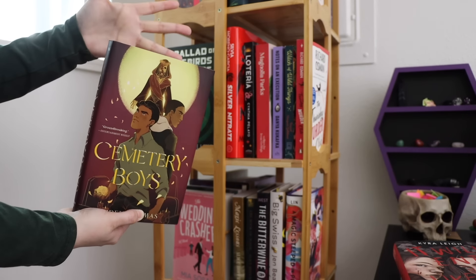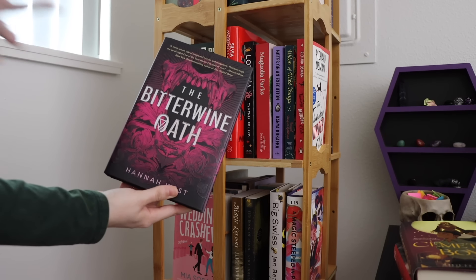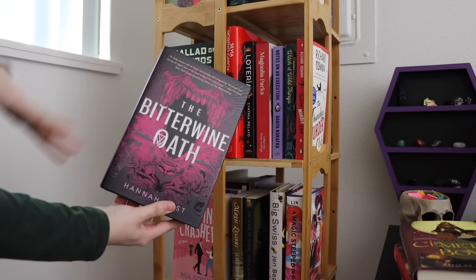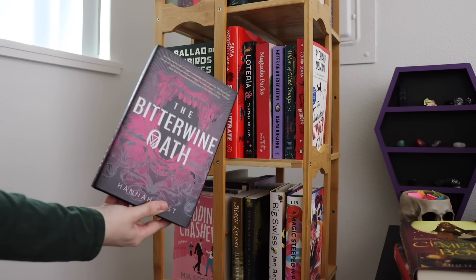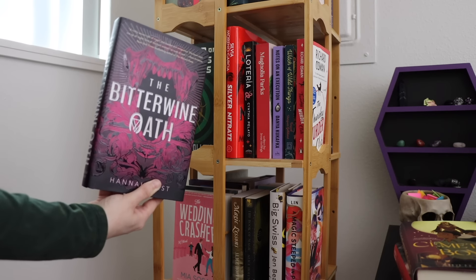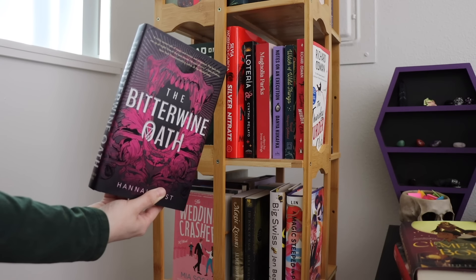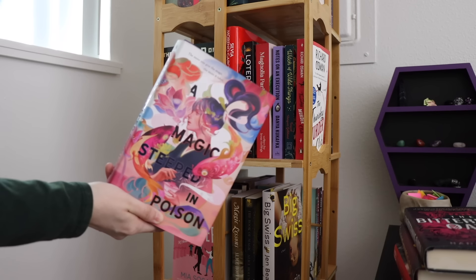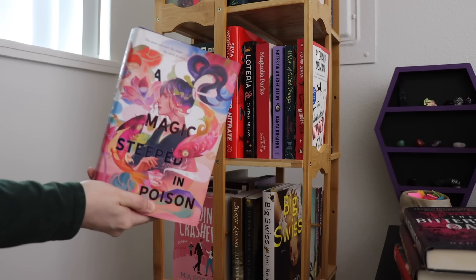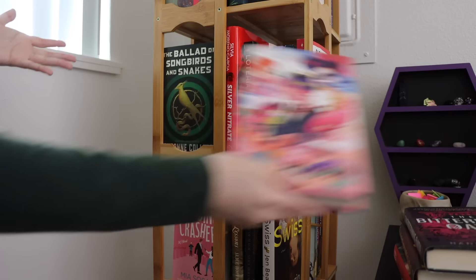I think this is a YA thing with me lately. The Bitter Wine Oath I bought two years ago and just never reached for — it's a witchy fantasy sapphic romance, and there's a part of me that wants to read it, but nothing is really pulling me toward it. This other one was an impulse buy too — it's more fantasy, sounds really cool, but I don't really enjoy fantasy that much, so it's also in the maybe pile.